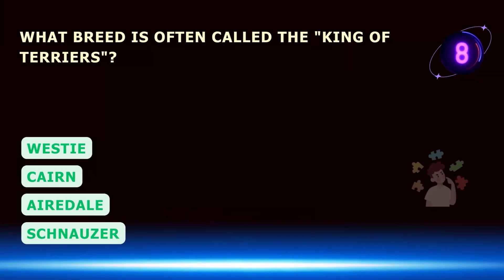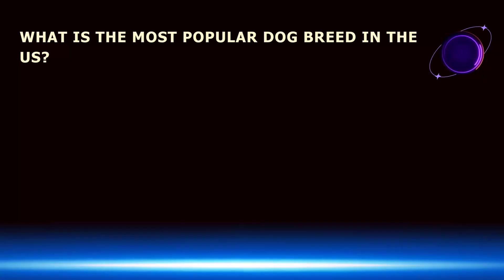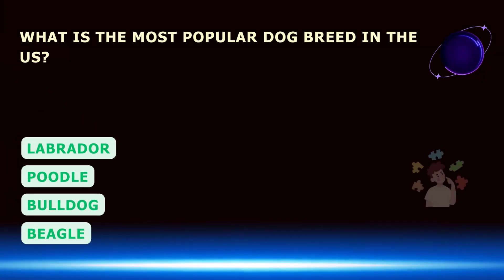What breed is often called the king of terriers? What is the most popular dog breed in the U.S.?